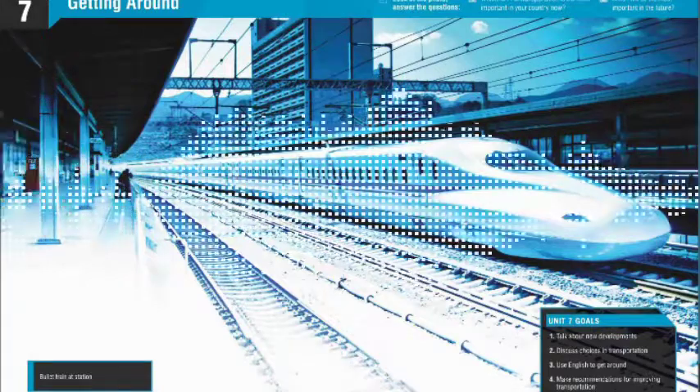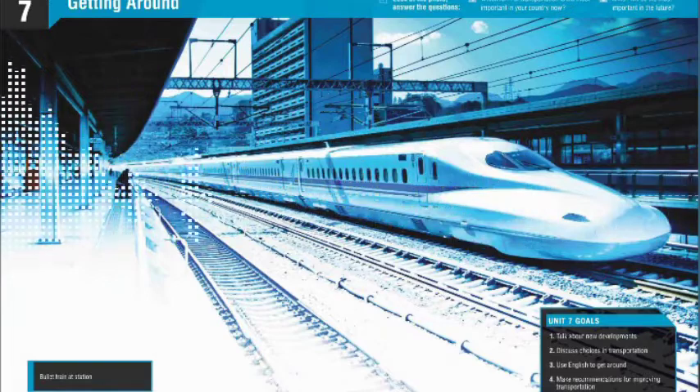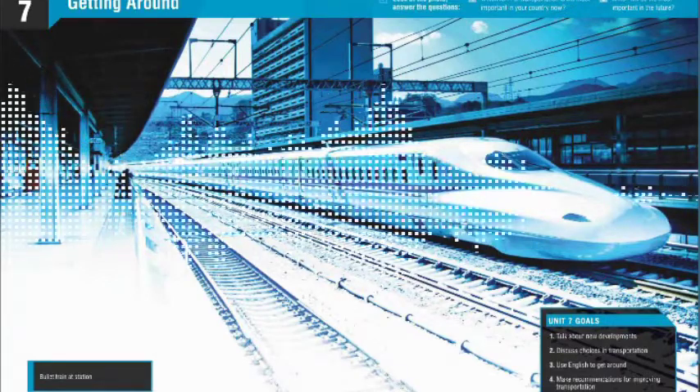The pyramid was discovered in 1967 during construction of the station. The city government decided to keep the pyramid as a part of the station, although changing the plan of the station was very expensive.